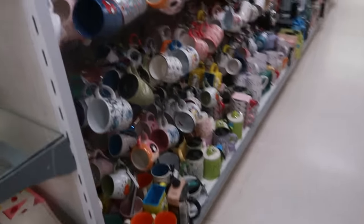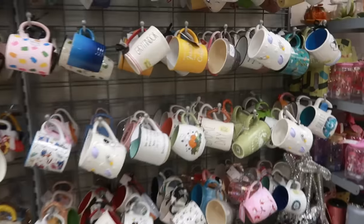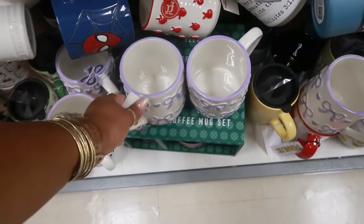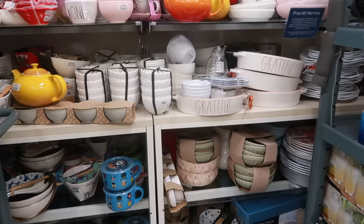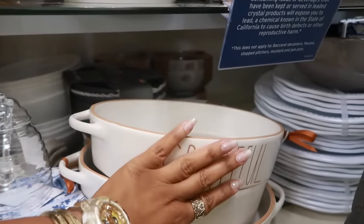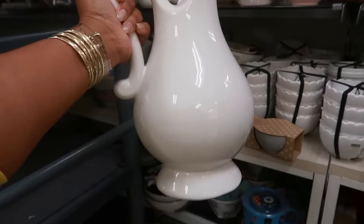This row looks like it has a lot of stuff — sensory overload with all the cups! I'm just looking for something I haven't seen. Like this one — $5. I think I've seen this one but the bows were in black — $5. Behind me, 'Grateful' — $13. And you got this nice big pitcher.